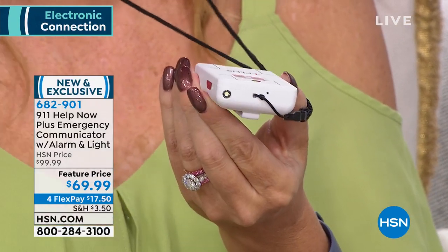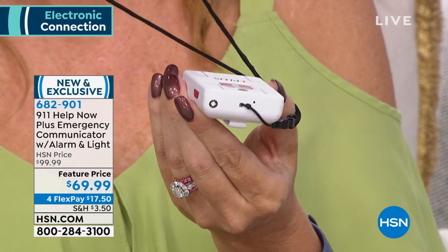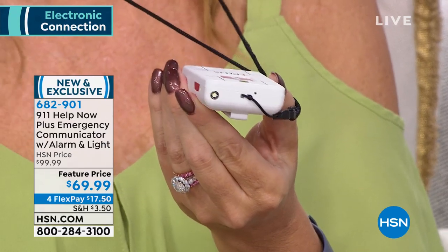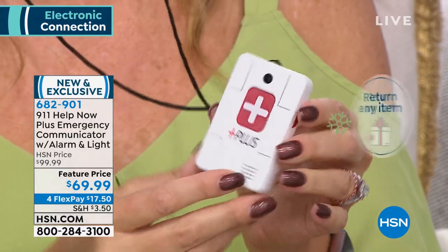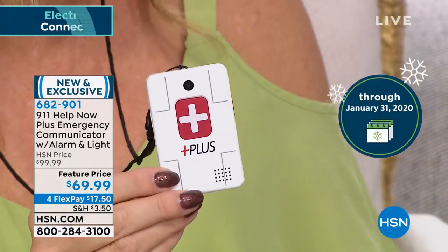If you're on the go and happen to fall, this will draw attention to your situation. It's a one-and-done purchase — it does one thing and one thing only: reach out and call 911 to your local operator. You can travel with this anywhere in the country.